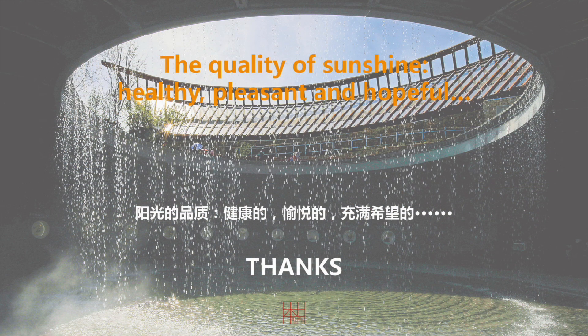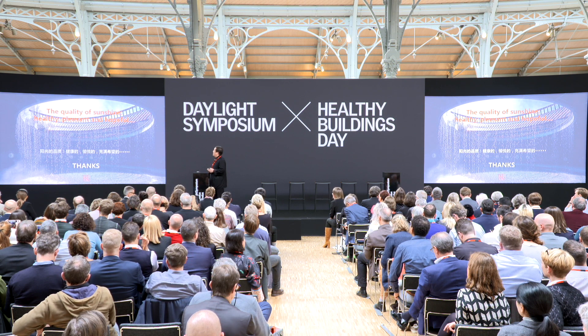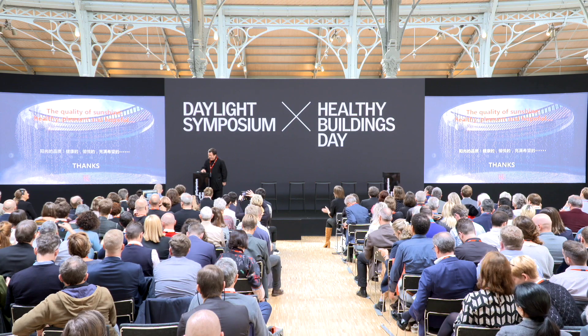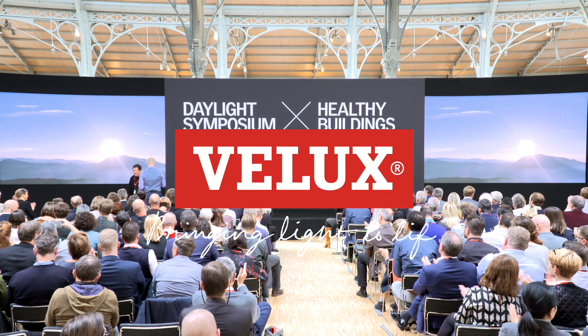The final thought is that for architecture, the quality of sunshine is dealing with health, the pleasant, and the hopeful. It's a very beautiful strategy — when you design a building, you must be thinking about daylight. Thank you very much.